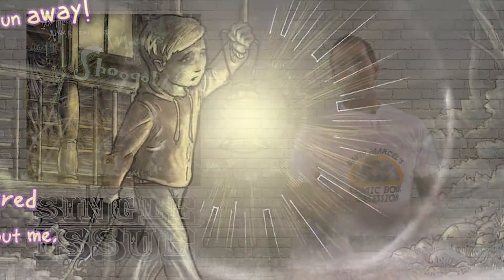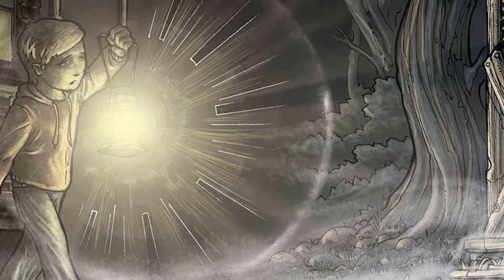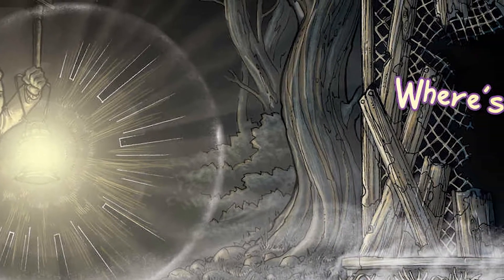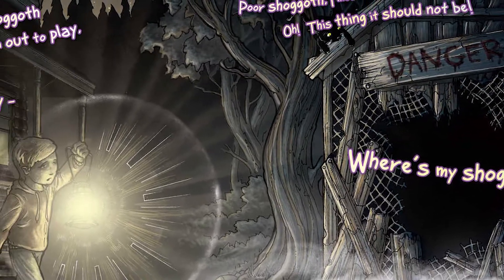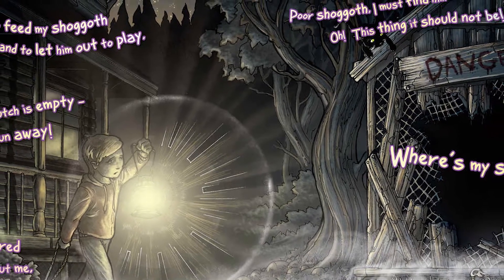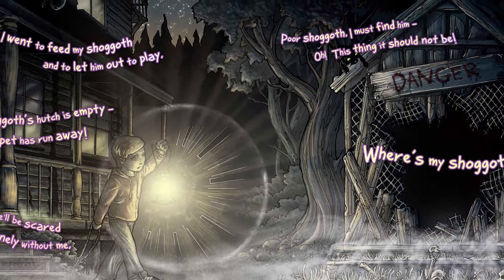Here, let me read you a couple of pages. "I went to feed my Shoggoth and let him out to play. But my Shoggoth's hutch is empty — oh, my pet has run away. I know that he'll be scared and he'll be lonely without me. Poor Shoggoth, I must find him. Oh, this thing, it should not be. Where's My Shoggoth?"